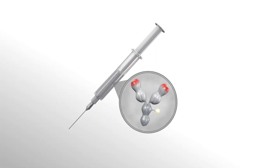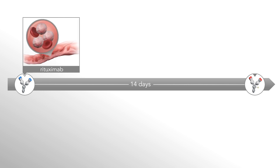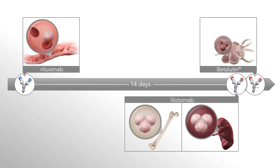To prepare for beta-lutin treatment and maximize efficacy and tolerability, patients receive an injection of rituximab two weeks earlier to reduce the number of circulating B lymphocytes. Then, just before beta-lutin treatment, a single injection of lilotamab blocks the most accessible binding sites of CD37 in the spleen and bone marrow. The pre-treatment with rituximab and pre-dosing with lilotamab improve the biodistribution of beta-lutin by reducing targeting of healthy B lymphocytes in the spleen and bone marrow and improving targeting of tumor cells.